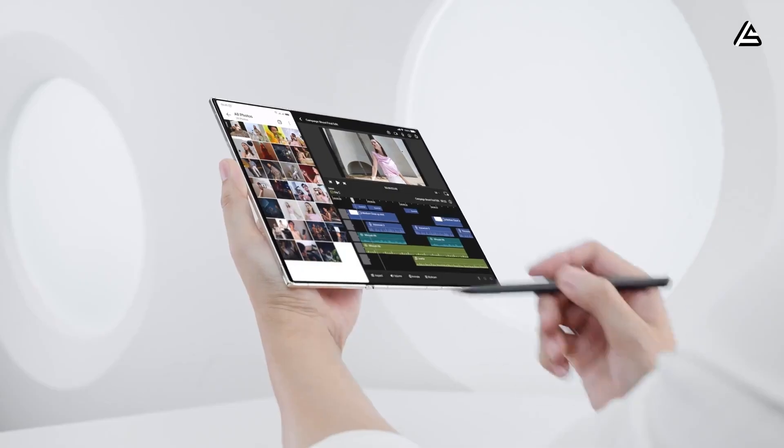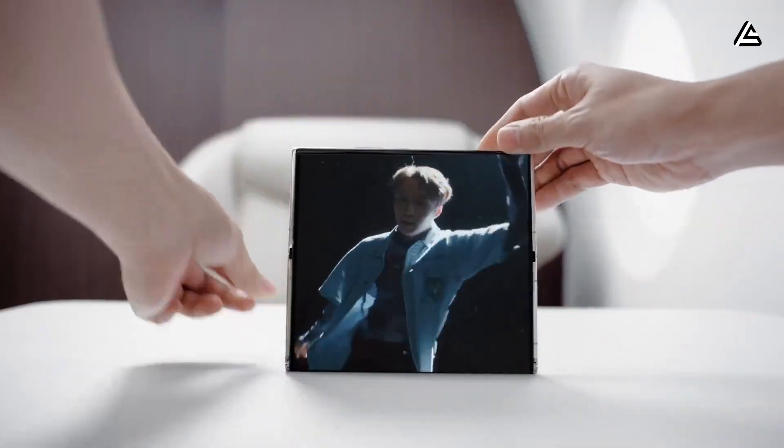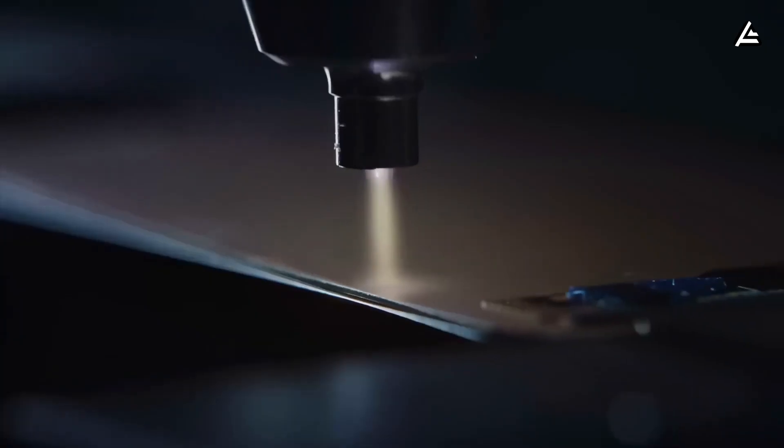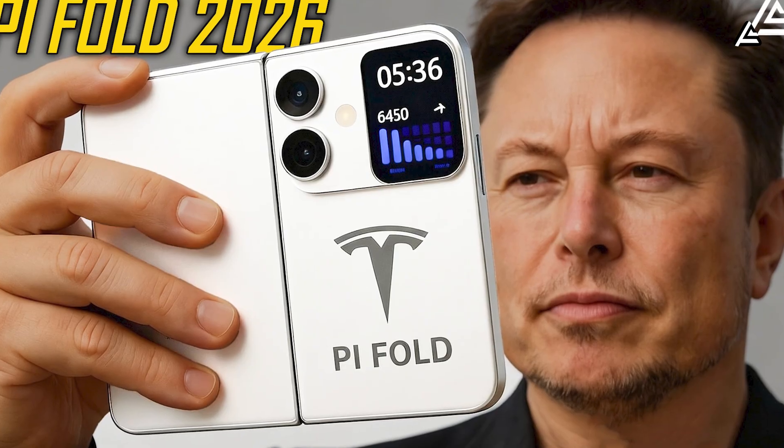If this breakdown showed you something Apple doesn't want you to see, make sure you follow our channel because when this device ships, the fallout is going to be brutal. Hit that notification bell so you catch the full technical teardown the moment it drops. And if you made it this far, drop a comment and let me know — are you ready to ditch your iPhone, or are you waiting to see Apple's response?